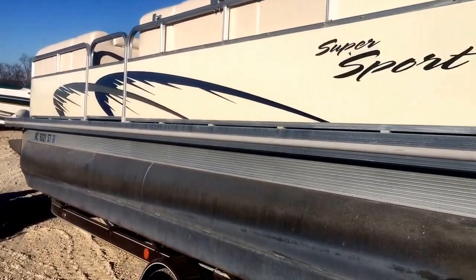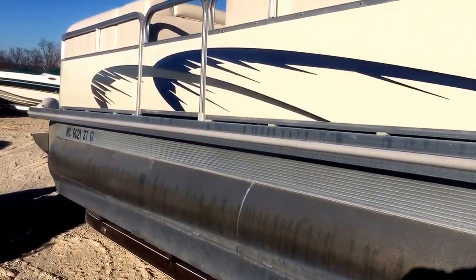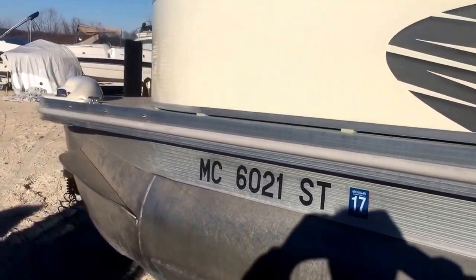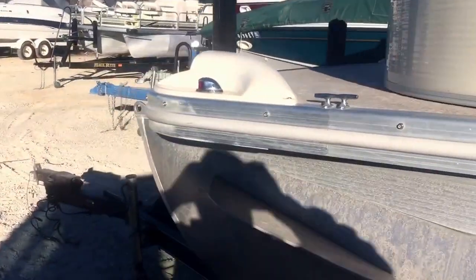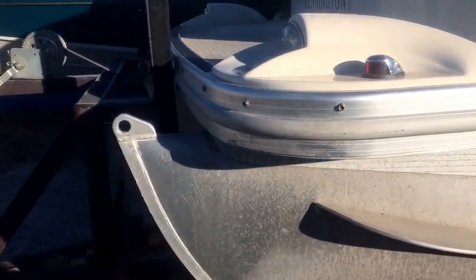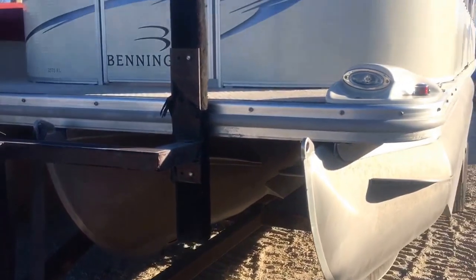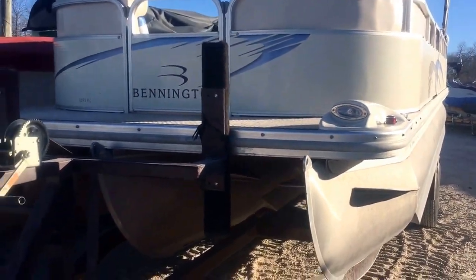Today we're looking at a beautiful 2006 Bennington 2575 RL Super Sport we just got in. It hasn't been cleaned yet, but it's in phenomenal shape. It does have the rough water package — it's got the sheeting underneath, the rubber rail, and lifting streaks.